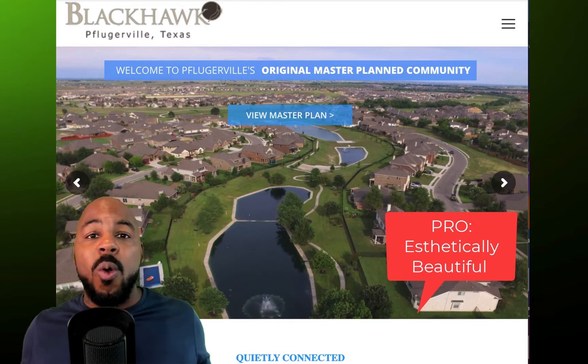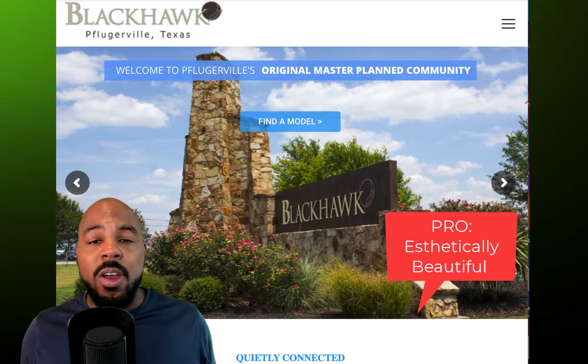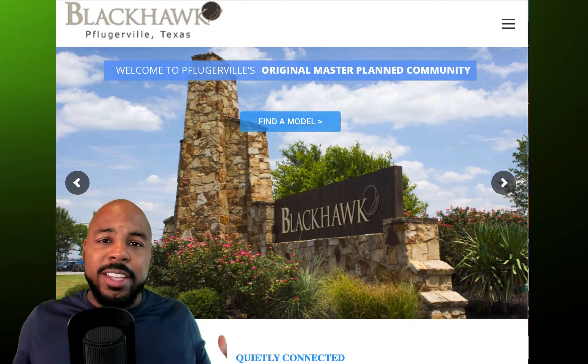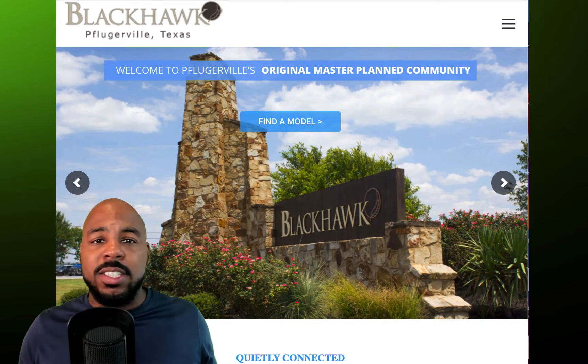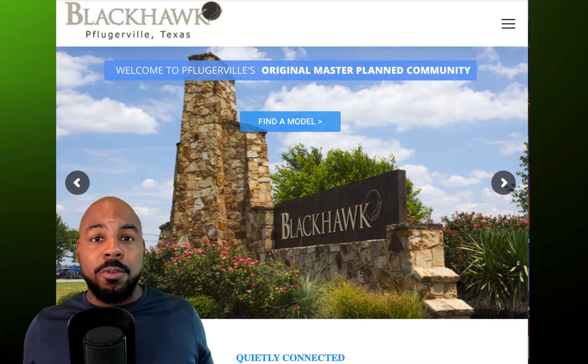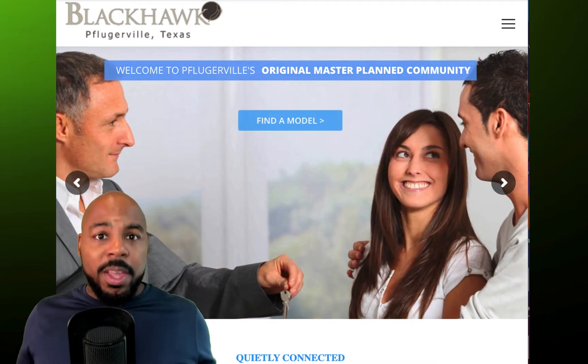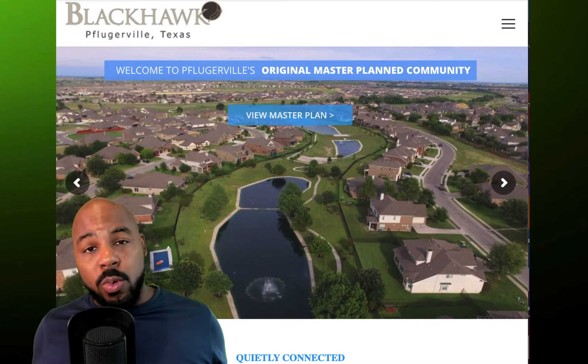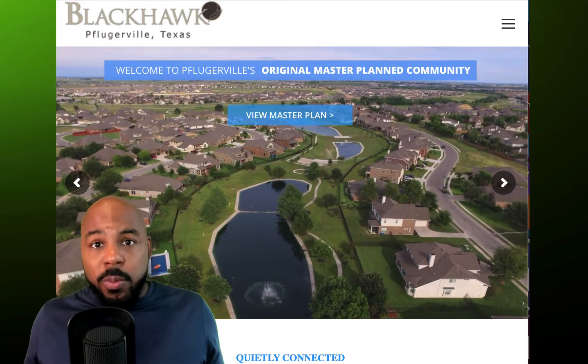Aesthetically, it is gorgeous. The homes here are amazing. There's big ones, there's small ones, medium ones, and they got like stone on three sides. It's really beautiful, as my mother-in-law would call them. They are like really beautiful Texas homes, and in the newer parts of the subdivision, they're really modern looking.